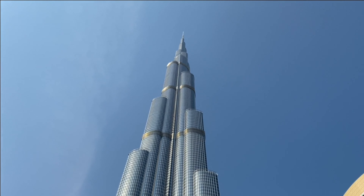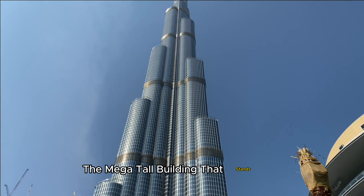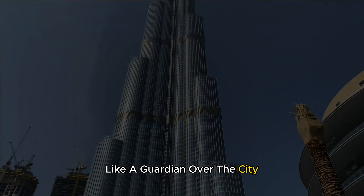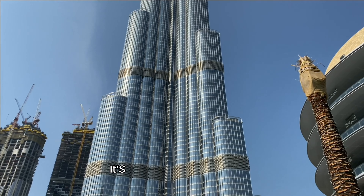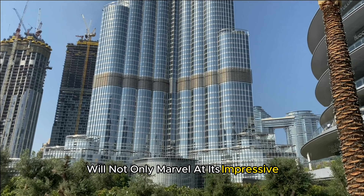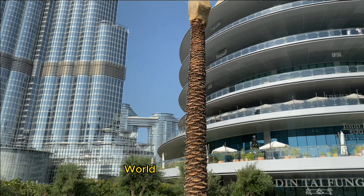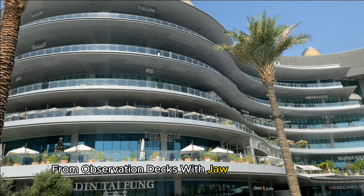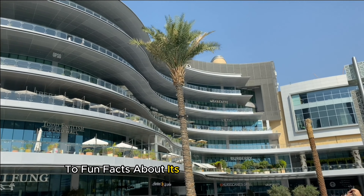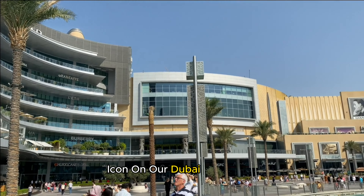Our journey kicks off at the base of the mighty Burj Khalifa, the mega-tall building that stands tall like a guardian over the city. But this isn't just any building — it's a masterpiece of design and engineering. We'll marvel at its impressive height of 828 meters and step inside to discover the lavish world within, from observation decks with jaw-dropping views to fun facts about its incredible construction. The Burj Khalifa is a must-see icon on our Dubai adventure.